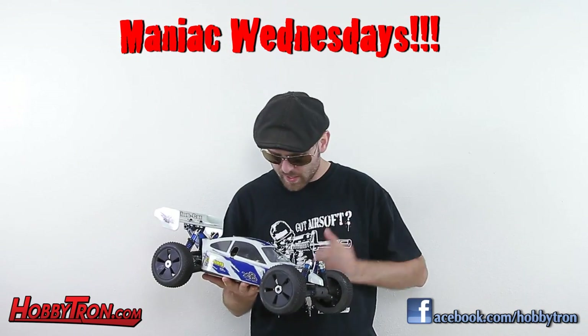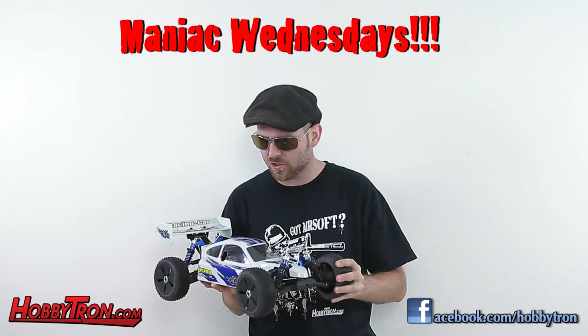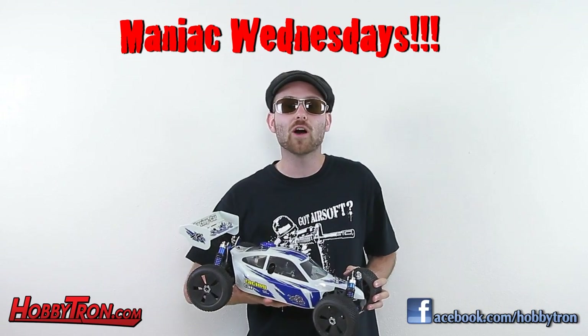This 4-wheel drive Nitro Buggy has a no-flex chassis design, front and rear differentials, high traction tires, and so much more. It's awesome.